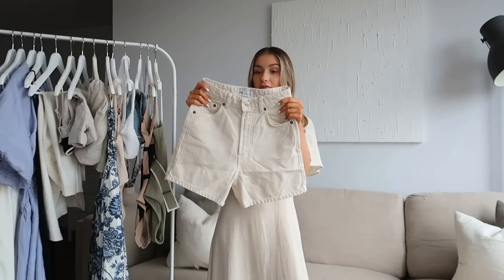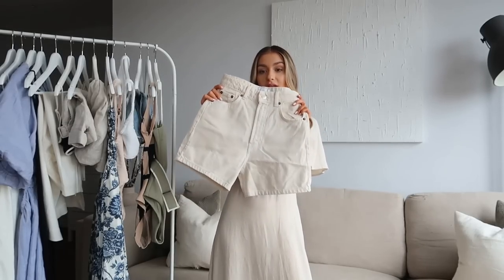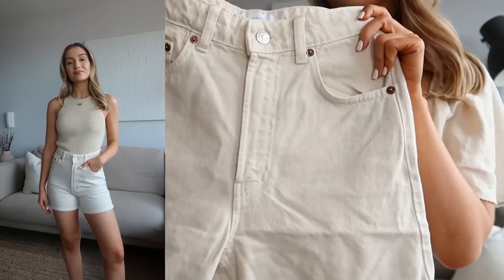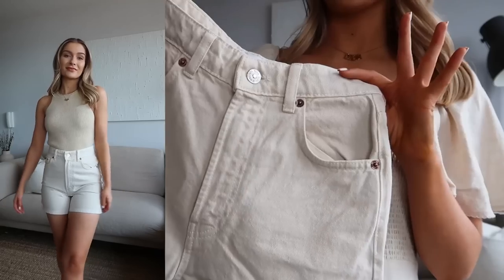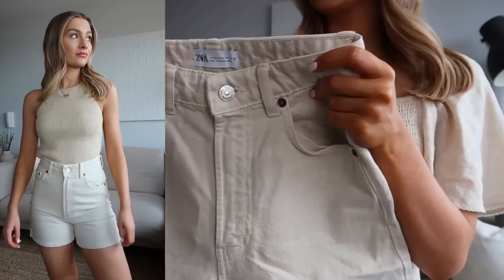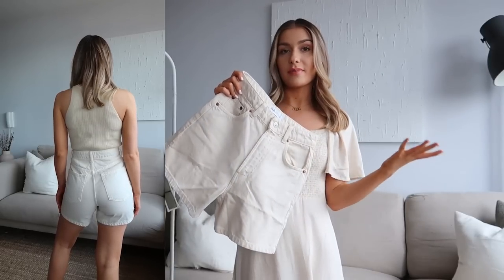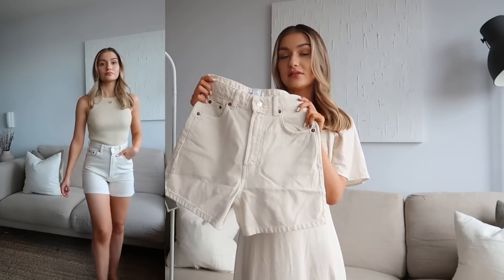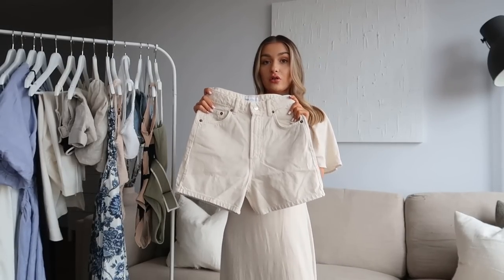Next up from Zara is a pair of denim shorts. I'm a big fan of Zara's denim and I'm really impressed with these. They are high waisted with a really good length, and I love this beige off-white colour — the perfect shade to pair with white, so it works really nicely with a white t-shirt, bodysuit, or linen shirt. These are going to go with everything on holiday. Sizing wise I picked them up in a 32 and I would say they are completely true to size — a really good fit and a great wardrobe essential for summer.